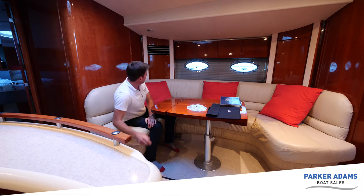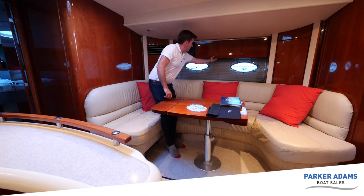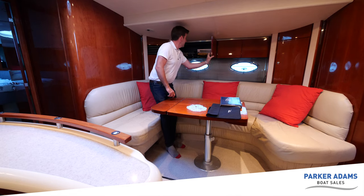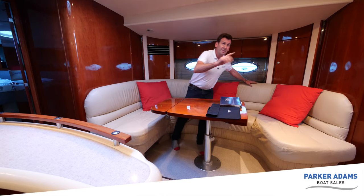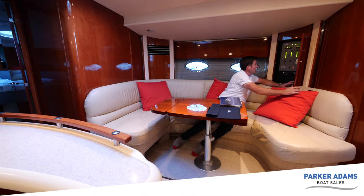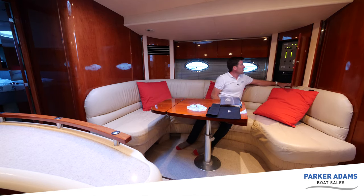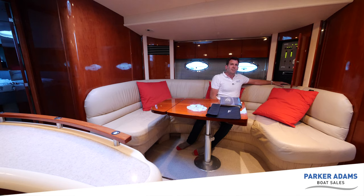There are lots more storage areas above here with cupboard space all the way along. In here we've got all your system controls - you can turn the batteries on and off from here, turn all the individual component systems on and off, and it also tells you your voltages. There's also a stereo down here in addition to the Fusion head unit in the cockpit area.